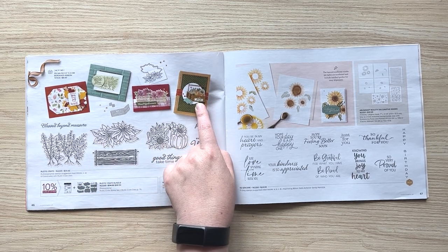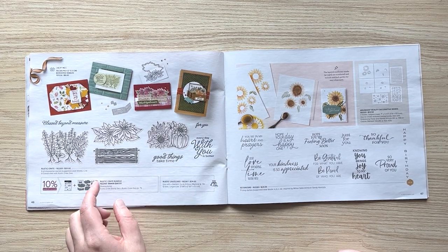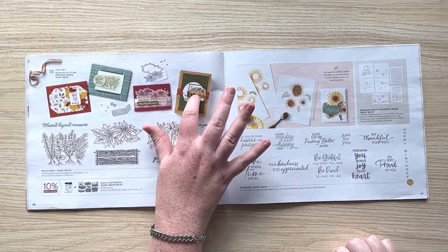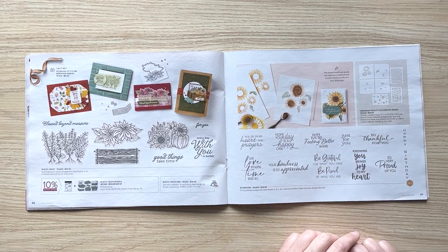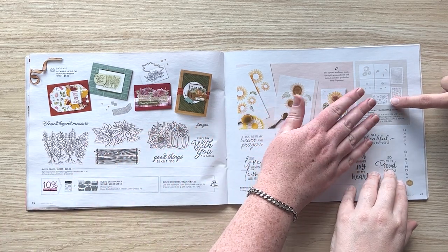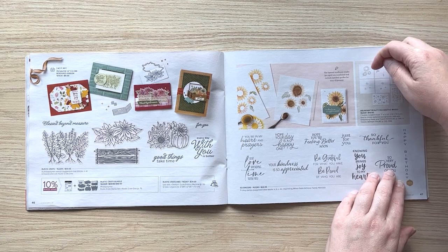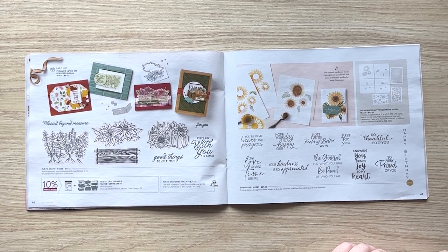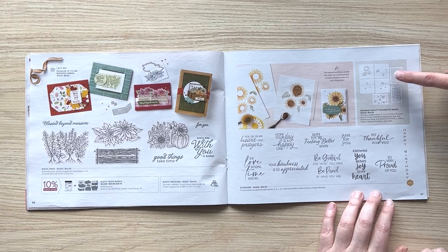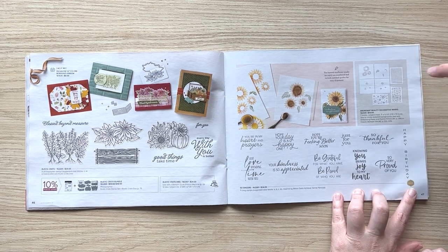Just in case you've bought the rustic crate already — it does not make a 3D crate; it makes this flat crate die that pops up on tabs to give dimension off your project, but it's not a 3D box. You can cut out images and tuck them behind the front layer. We finally have some layering masks to make really beautiful sunflowers in any color you want. The new masks are numbered and have an alignment notch in the corner — much easier to use. And don't miss the other masks for snowflakes, leaves, and pattern designs.